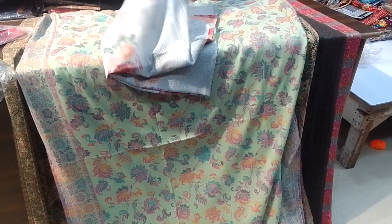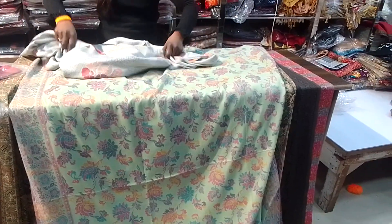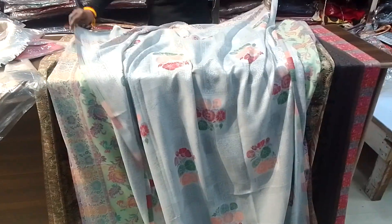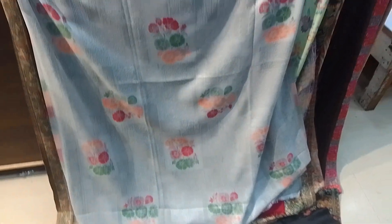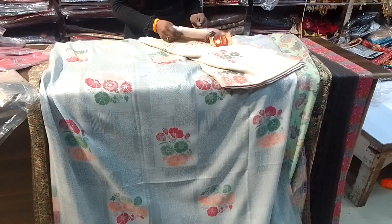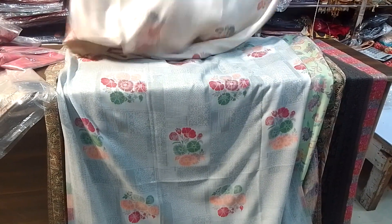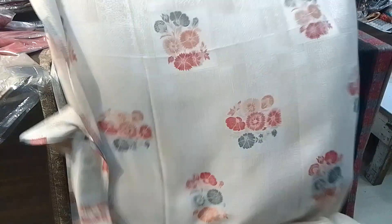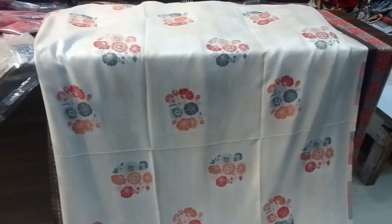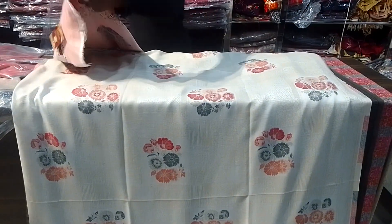If you buy a grey color, you can get a single piece with a flower design. This shawl is 40 by 80 in length. The price is 900 rupees — it is so soft and warm that you won't find this quality anywhere else. 900 rupees is the price for both winter and summer. We also have blue color available.